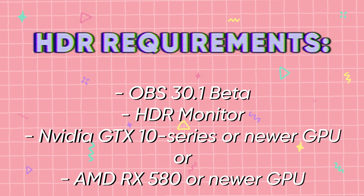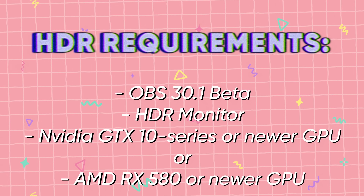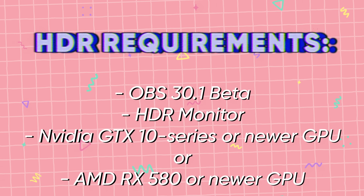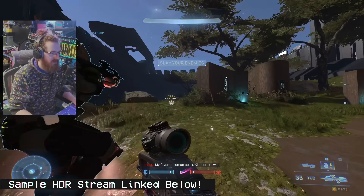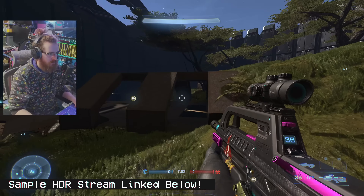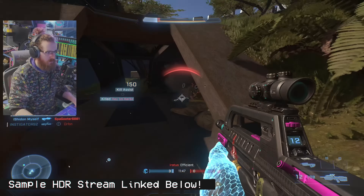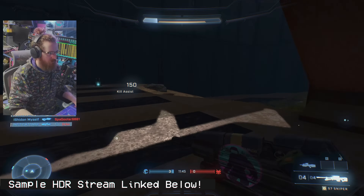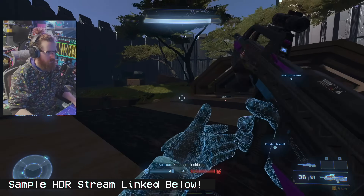This OBS update brings HDR to the HEVC codec, which just about everyone can use — going back to RX 580 graphics cards on AMD and GTX 900 or 10 series on Nvidia — via YouTube RTMP. AV1 is not supported for HDR streaming at the moment; it will come soon. An example stream VOD from this update is linked in the description. I tested on an RTX 3090 and my main setup with an RTX 4080 — worked pretty great without major issues.